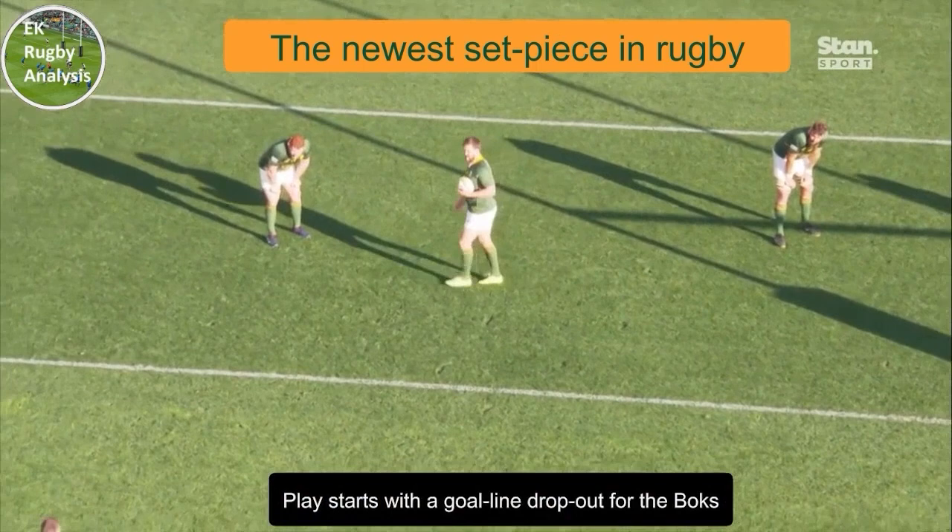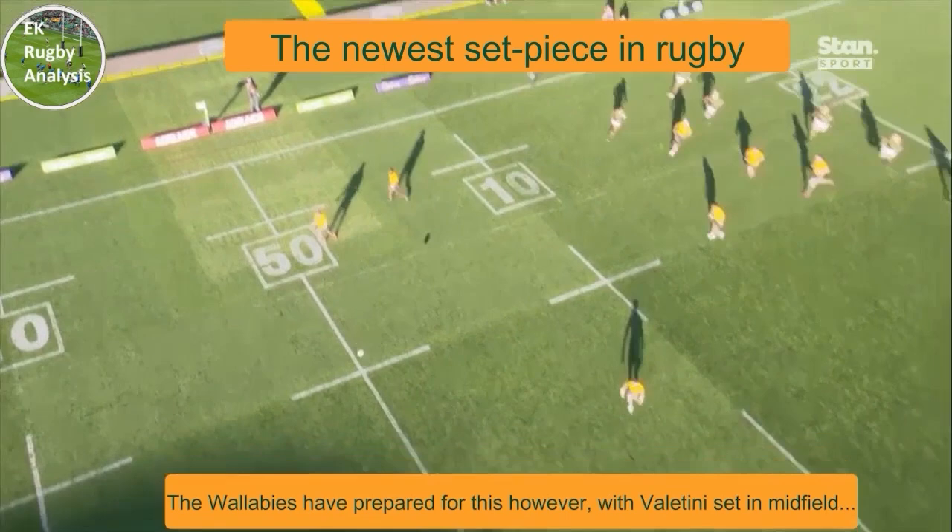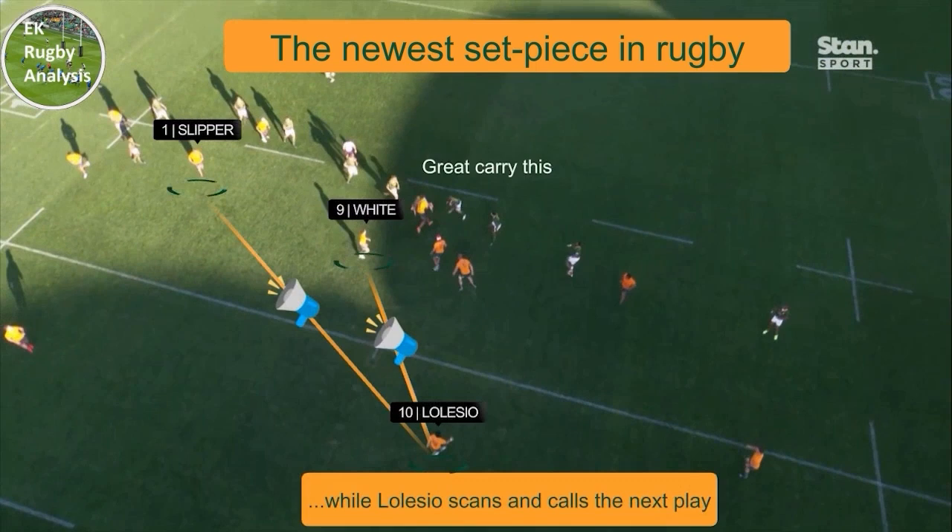Play starts with a goal line dropout, with Fran Steyn eyeing up a kick long right near the sideline, as this makes it easier to predict where Australia will attack next. The Wallabies have prepared for this however, with number 8 Rob Valentini set in midfield, while number 10 Noel Alessio scans from deep and calls the next play.